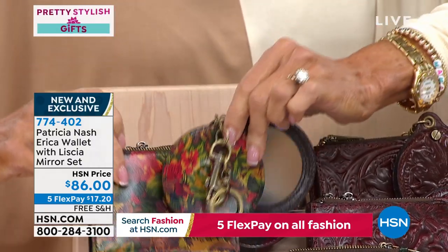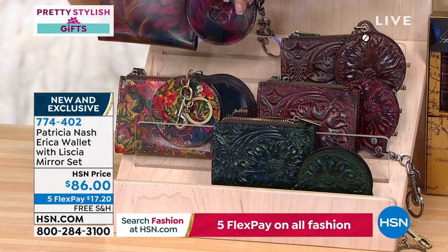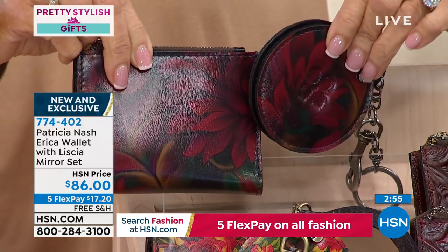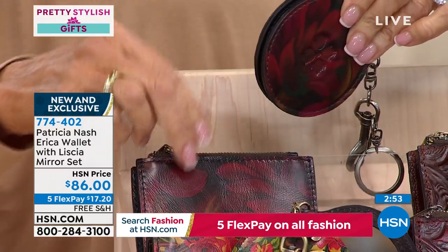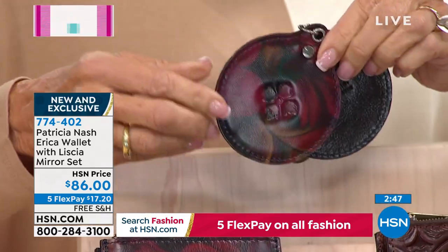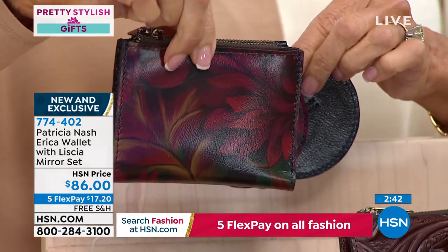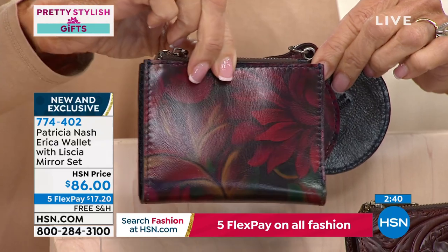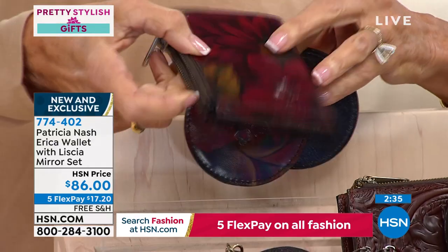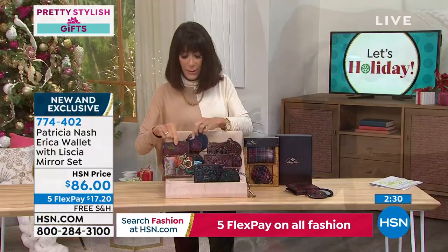These small pieces have the same detailing as the larger handbags — all hand-cut edges, all burned just like the handbags. The Rustic Mums from a distance looks like a beautiful merlot color with amber and a midnight blue background. It's really gorgeous.